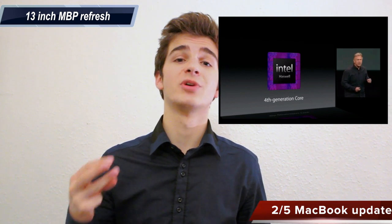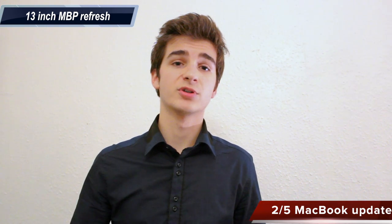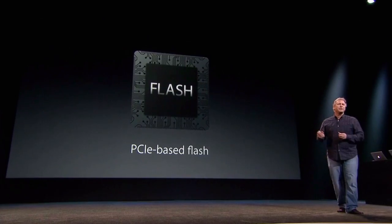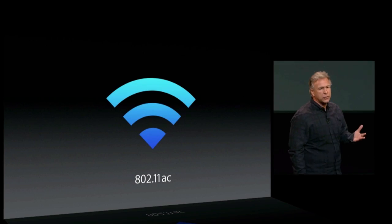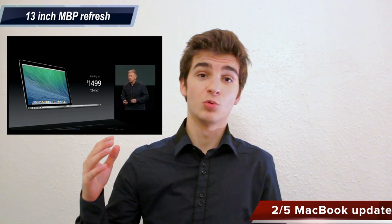It also comes with Intel Iris graphics, which are a lot faster than the HD 5000 you get in the MacBook Air. They have also improved the battery life, so now you can get up to nine hours of wireless browsing. New PCIe-based storage — pretty much the same flash storage as on the new MacBook Airs — and new AC Wi-Fi. Finally, the 13-inch Retina MacBook Pro is $200 cheaper than the previous model, which is pretty cool.